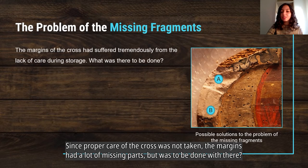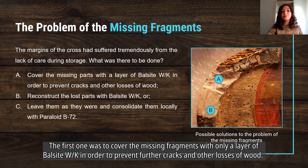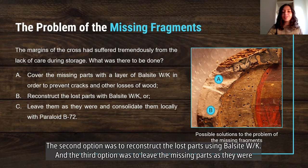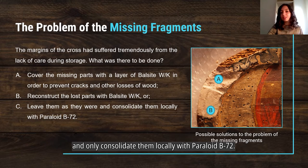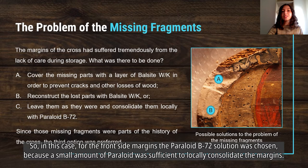Since proper care of the cross was not taken, the margins had many missing parts. There were three viable options: the first was to cover the missing fragments with only a layer of Balsight WK to prevent further cracks and wood losses; the second was to reconstruct the lost parts using Balsight WK; and the third was to leave the missing parts as they were and consolidate them locally with Paraloid B72. For the front side margins, the Paraloid solution was chosen because a small amount was sufficient for local consolidation.